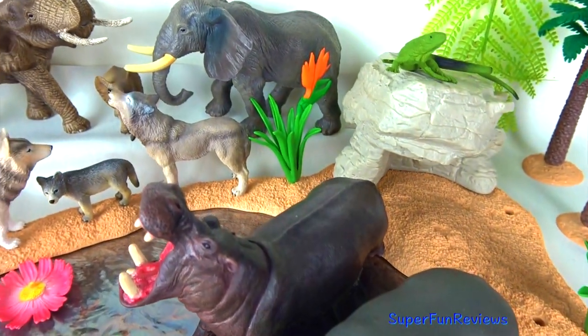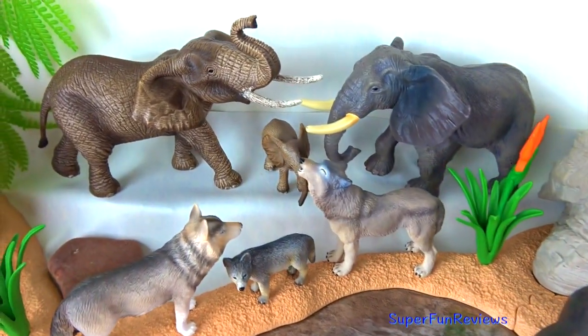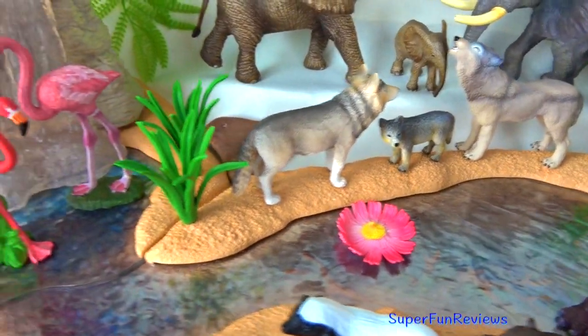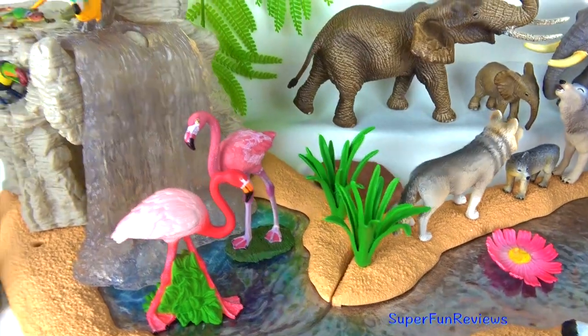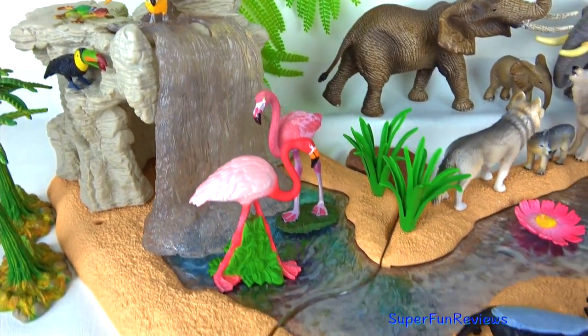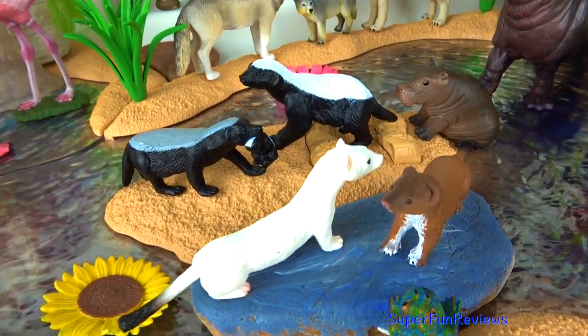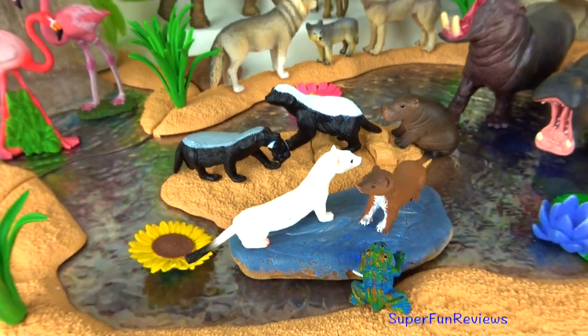Hi, it's Kerry. Lots of interesting wild animals today including honey badgers and stoats. Can you tell me how many honey badgers there are in today's video? Subscribe and give a thumbs up if you like wild animals.